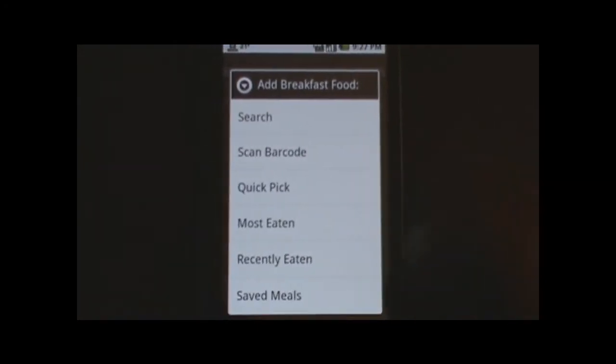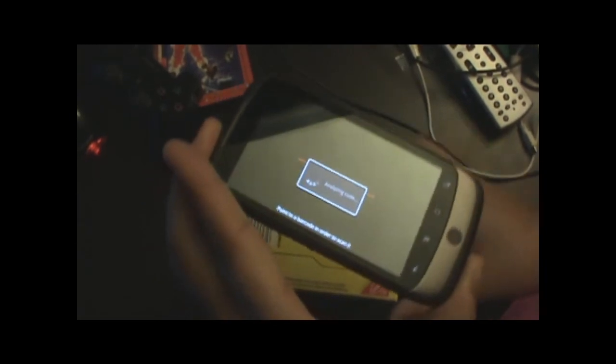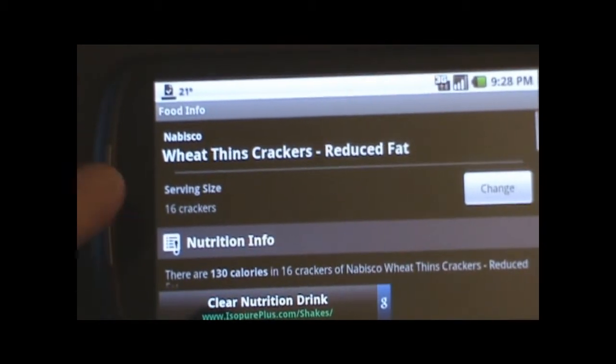What I found really cool is that you can actually, say you take a box of crackers — which is right here, wheat thins — you can actually take this, push the scan barcode, and it will scan it for you. And with this, it will actually tell you the product that you're scanning.